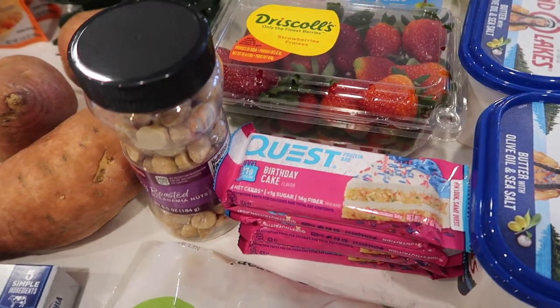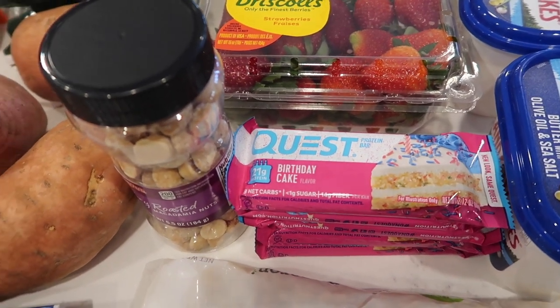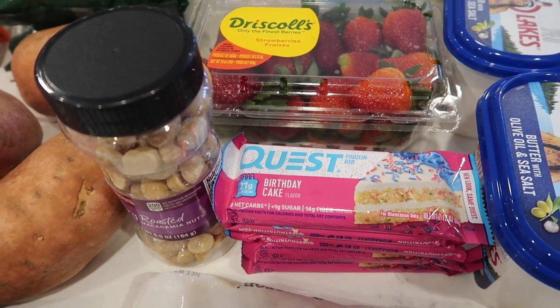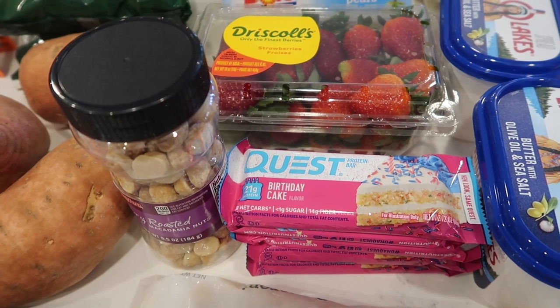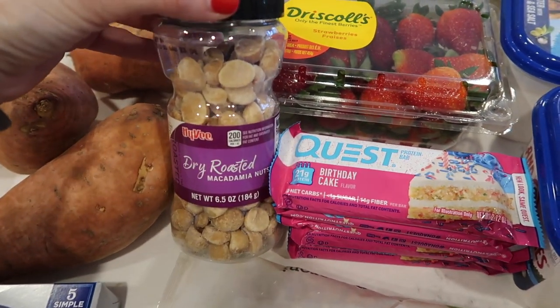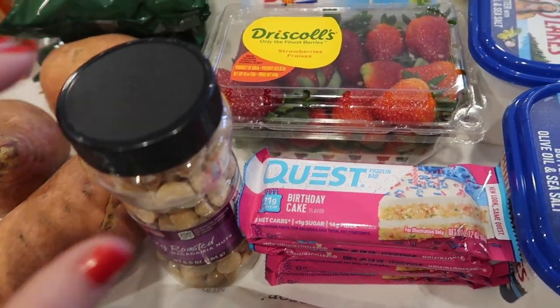I needed some elbow macaroni for macaroni and cheese. I grabbed some Quest bars for Sam and I on the airplane — just in case we're hungry or not close to food, I can stick them in my backpack. I also got some dry roasted macadamia nuts — those will also go in my backpack to take.